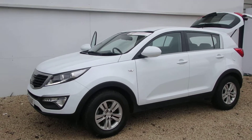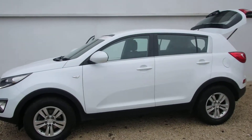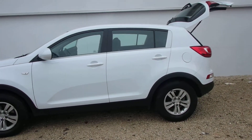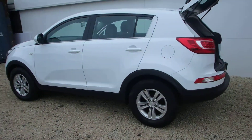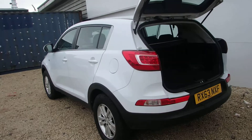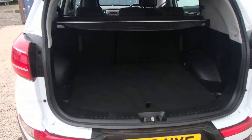The car benefits from daylight running lights, alloy wheels, Bluetooth, cruise control, and air conditioning. Kia's flagship car, this one is in arctic white. With less than 30,000 miles on the clock, in terms of the warranty you've got another 70,000 plus miles remaining.